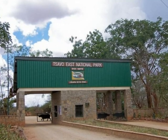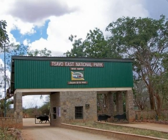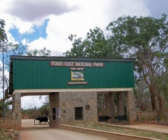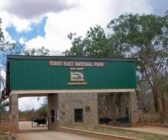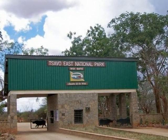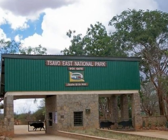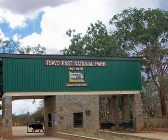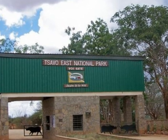Welcome viewer, today I'm going to take you through the Tsavo East National Park. This national park is found in Kenya. There are many entries in this park — I chose one for the entry and another one for the exit. This is the Voi Gate. Enjoy the rest of the view.